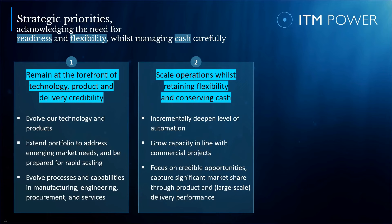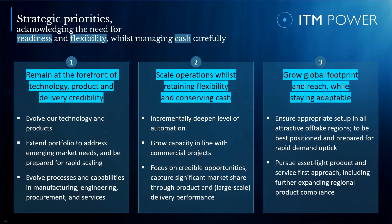Second, we will scale our operations whilst retaining flexibility and conserving cash. We will deepen the level of automation and grow capacity in line with commercial projects. Given the EPC timescales of large-scale projects, we can maintain rapid scaling capability even for gigawatt-scale endeavors. In an environment with lots of noise, it is critical to identify and focus on credible opportunities in the market, then capture significant market share through superior product and large-scale delivery performance. Third, we will grow our global footprint and reach while staying adaptable. This requires an appropriate setup in all attractive off-tech regions, and can be achieved by pursuing an asset-light product and service first approach, including further expanding our regional product compliance.